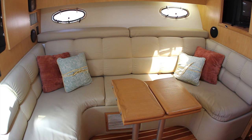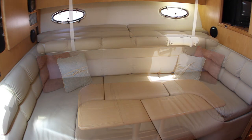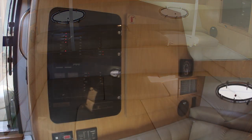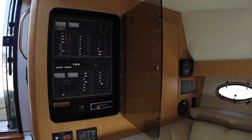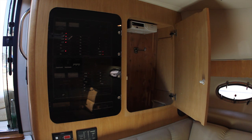Moving down into the cabin of this quality Tiara, you find the large dinette to port. This area converts to a large sleeping area for the kids or your weekend guests. A couple can comfortably sleep on this lower berth with an additional single berth above. On the aft bulkhead by the dinette is the yacht's electrical panel as well as a cedar-lined closet for your guests.